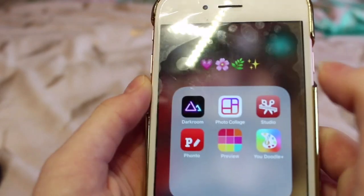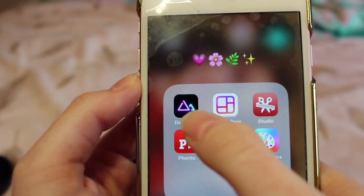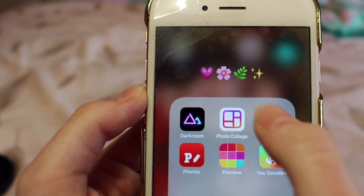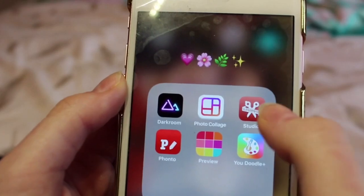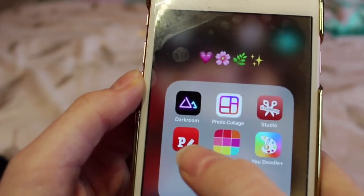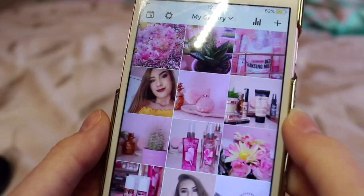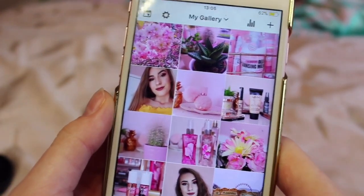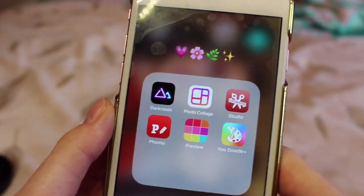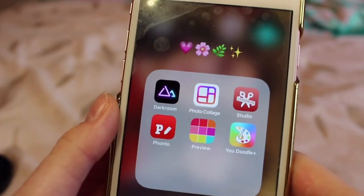In the next folder I've got all my editing apps. I've got this one for editing my photos, this one for putting photos together in a collage, this one for editing my thumbnails, and this one for putting text on my thumbnails. This is my Preview app to plan my Instagram theme — you can see I've got some new photos to upload at a later date. And then there's an app where I outline photos for thumbnails.